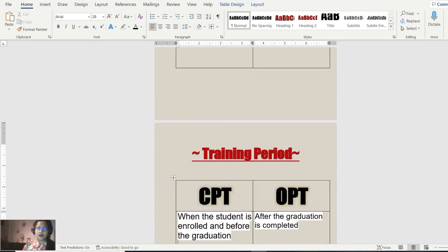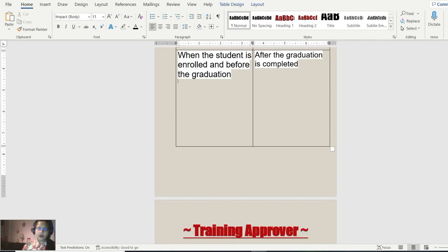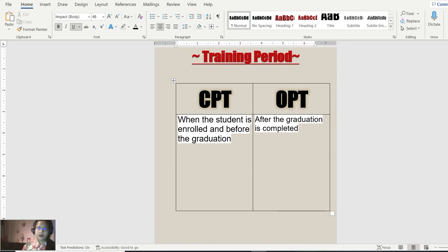The next point is the training period. CPT is when the student is enrolled and before graduation — that's the time when you request for CPT training in a company. It doesn't matter whether the training is paid or unpaid; what matters is that the student after enrollment can apply for CPT, but it has to be before graduation. For OPT, it can only be applied after graduation is completed.